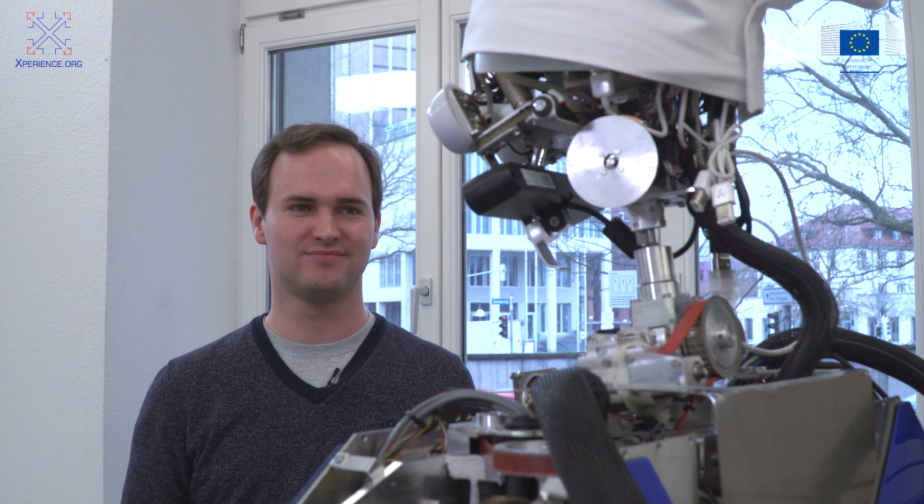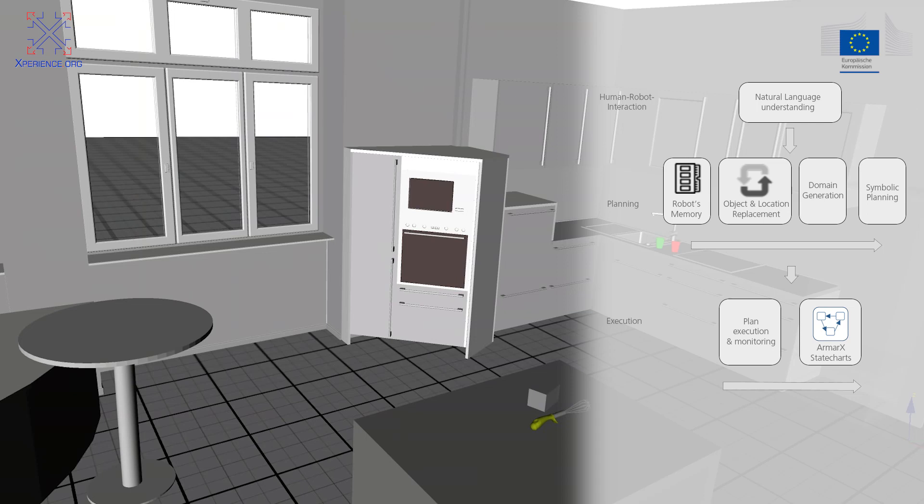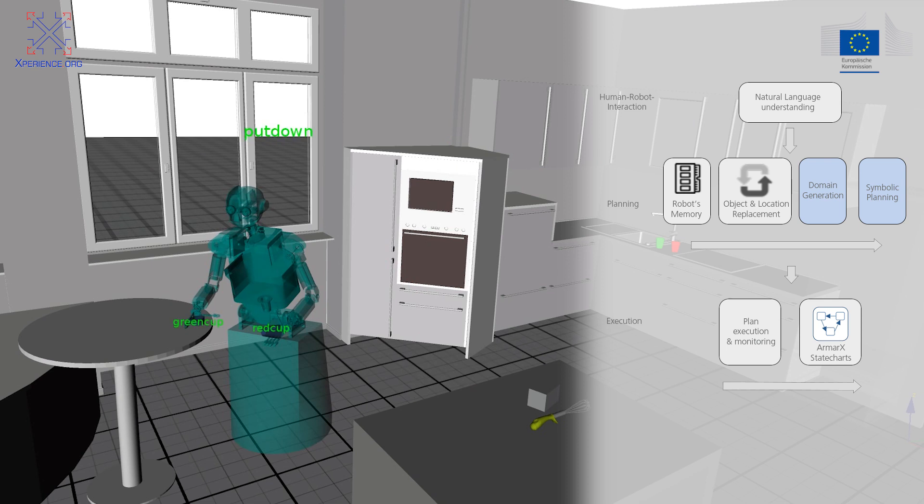Hi Arma. Hello, how are you? I'm fine. I want to have dinner with Katja. Can you help me to prepare the table? Okay, I will do it. Given a spoken utterance, the natural language understanding component generates a goal for a symbolic planner. The planner goal is passed to the object and location replacement component that uses existing knowledge and the robot's memory to check for each object in the goal if this object and its location are in the domain description generated from the robot's memory. The goal is passed to the planner together with a domain description generated from the robot's memory.